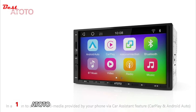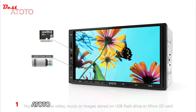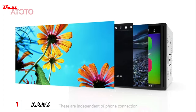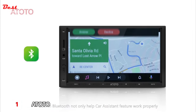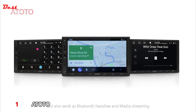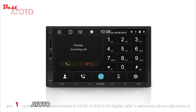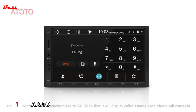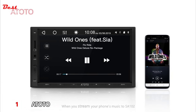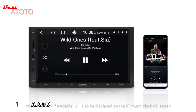In addition to phone-based multimedia via the car assistant feature, you can also play video, music, or images stored on a USB flash drive or micro SD card, independent of phone connection. Built-in Bluetooth supports the car assistant feature and also works as Bluetooth hands-free and media streaming. The car Bluetooth automatically connects to your phone, contacts are synchronized, and music ID3 info is displayed on the Bluetooth music playback screen.